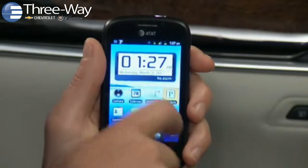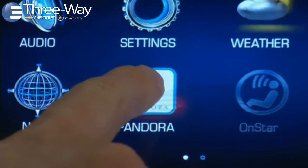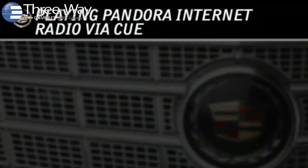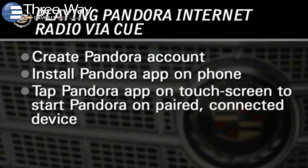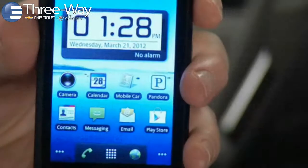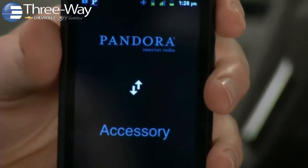Bluetooth-enabled smartphones also offer access to apps that are compatible with Q. Q uses your smartphone's Internet connection to play back your Pandora stations. To access and play Pandora Internet Radio, create a Pandora account, make sure the Pandora app is installed on the phone that's paired with Q, and tap the Pandora app on the touchscreen to start Pandora on your paired connected device. Remember, data rates apply if you use your smartphone to access Pandora or other Internet applications that are compatible with Q.